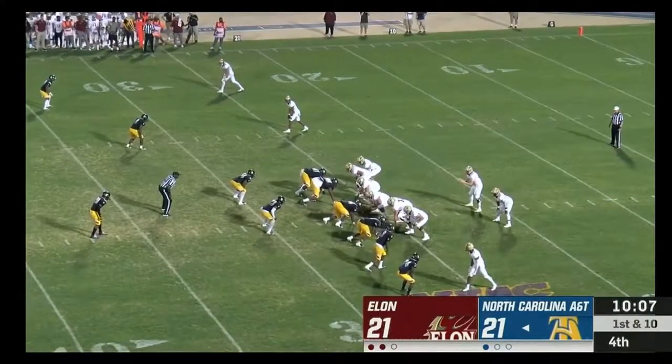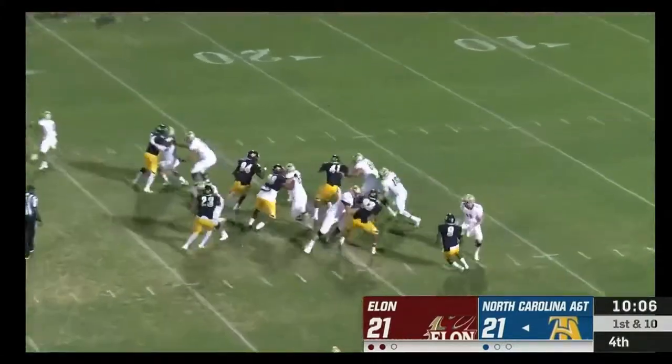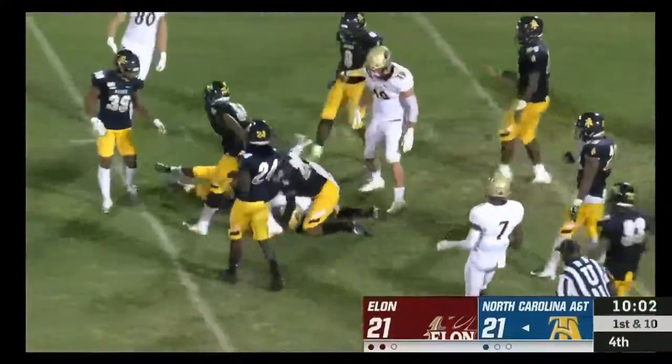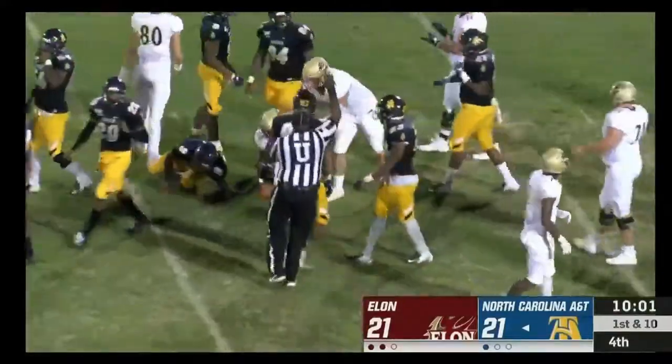McNair the motion man — takes the handoff, cuts it upfield, has some room to the 35 — and is gang tackled just short.